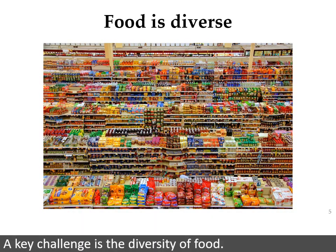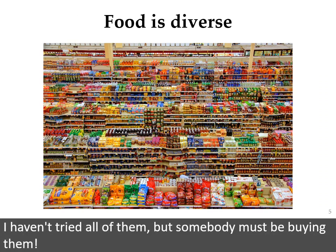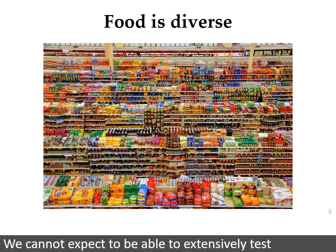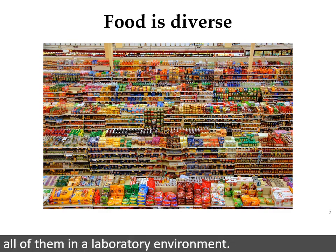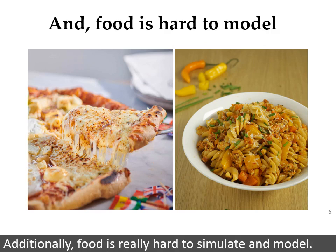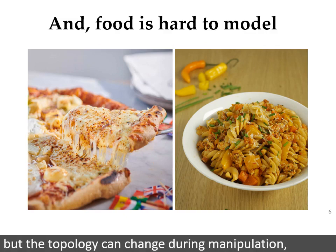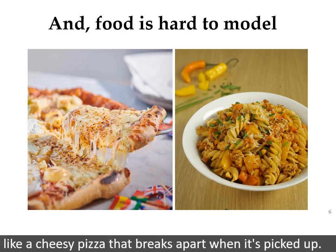A key challenge is the diversity of food. There are more than 40,000 items in a typical grocery store. I haven't tried all of them, but somebody must be buying them. We cannot expect to be able to extensively test all of them in a laboratory environment. Additionally, food is really hard to simulate and model. It is not only geometrically deformable, like floppy spaghetti, but the topology can change during manipulation, like a cheesy pizza that breaks apart when it's picked up.